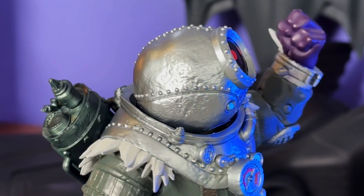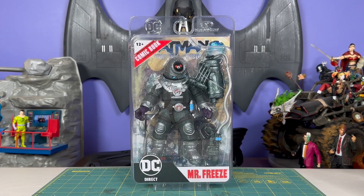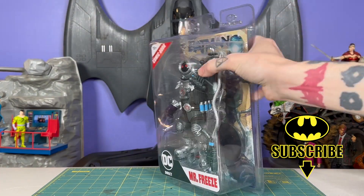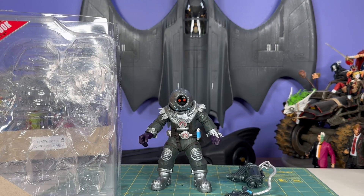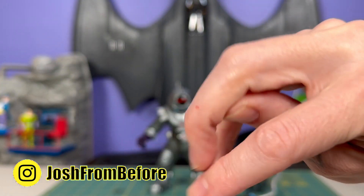This is Mr. Freeze in Bioshock cosplay — he's in a big underwater deep-sea diver suit. He comes in this all-plastic clamshell packaging; I've never been a big fan of these, they're just downright hostile to open. I ordered this guy from McFarlane Toy Store and used promo code MTS10 to get 10% off. And I was mostly joking about the clamshell packaging, but I literally did break the skin — look at this.